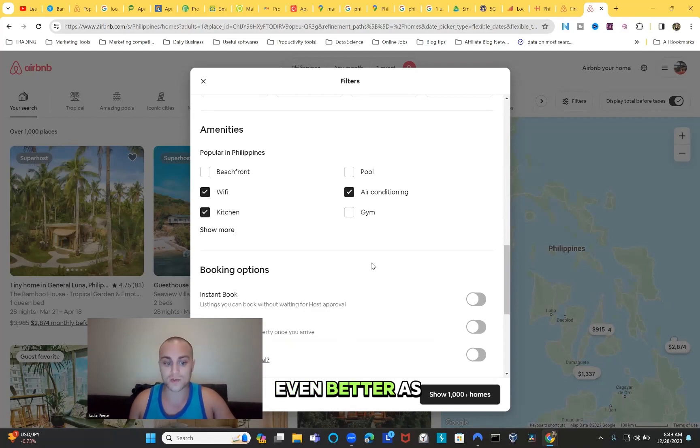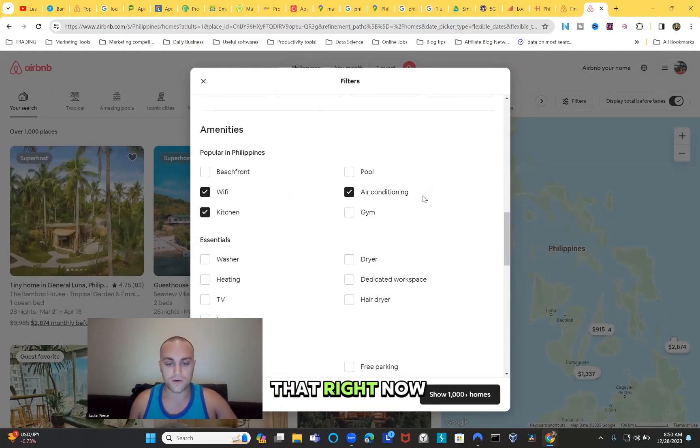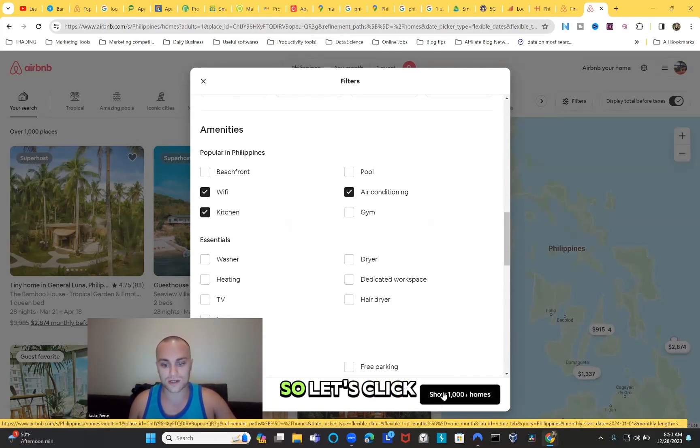Also select air conditioning - it's hot in the Philippines, we'll definitely need it. Select kitchen so we can cook our own meals and stay on budget. I usually put in gym and pool as well - watch what happens when we do that: it goes from 1,000+ listings down to 276 that have everything we want. Right now let's just keep WiFi, kitchen, and air conditioning, but you can also add gym, pool, and beachfront.